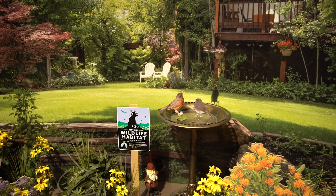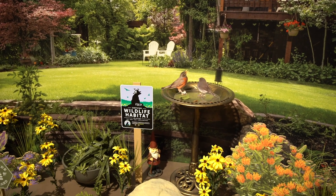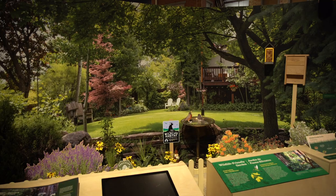Your yard, balcony garden, or even a parking strip can all be wildlife habitat. Welcome birds, pollinators, and other creatures to your habitat by providing the four resources all animals need: water, food, cover, and places to raise young. All wildlife needs clean drinking water to survive. Birds bathe in water to keep their feathers in good working order. You can provide water for wildlife in many different ways, from a shallow dish with water in it to a bird bath or a pond.